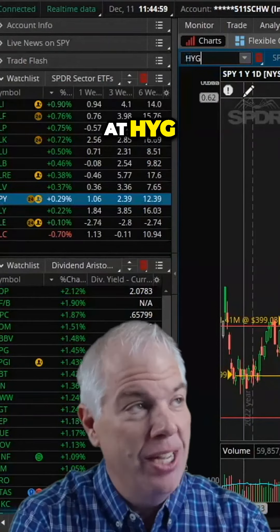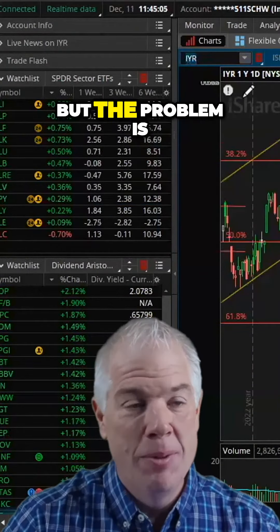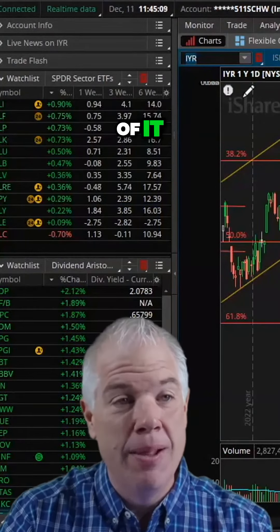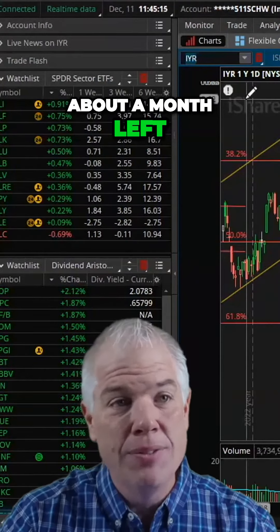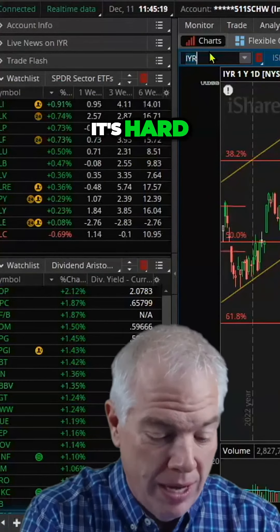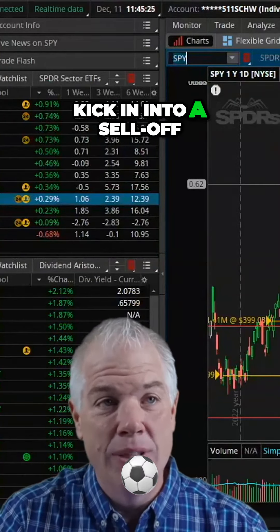I'm looking at HYG and taking a measured approach right now. IYR as well — maybe doubling down there. But the problem is I've put a lot of weight on the bearish side. I've added a couple of bullish trades that may play out positively, and I've got about a month left. If the market breaks down hard, you want to be on the right side and have something on that's going to kick in into a sell-off.